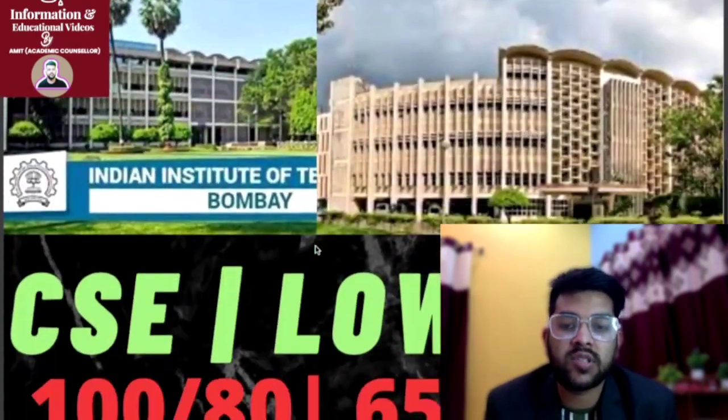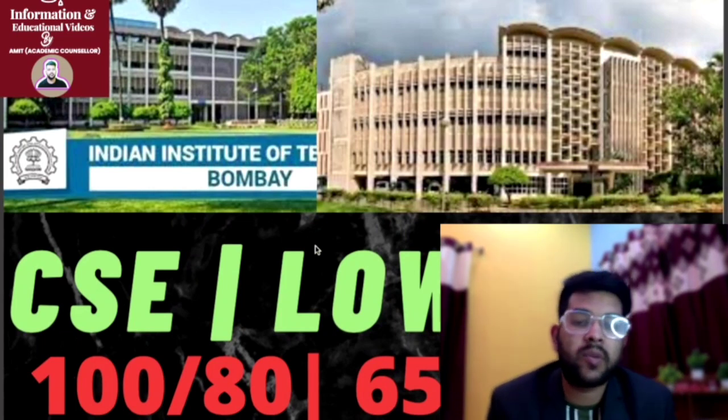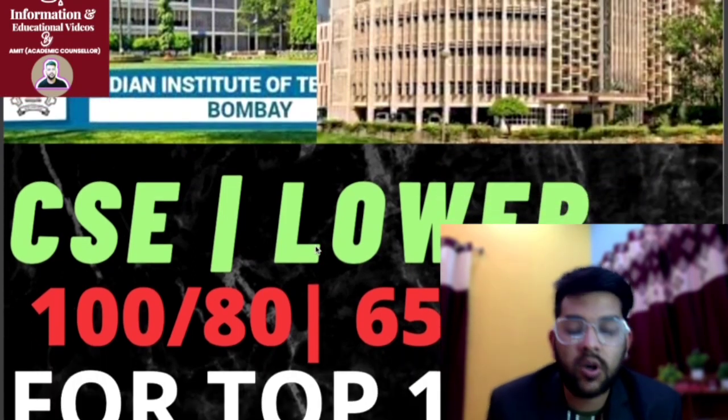For top 5 IITs: for CSE, 100 marks is required for male and 80 marks is enough for female. For lower branch, it is 65 for male and 58 for female — that is for lower branch in top 5 IIT colleges.